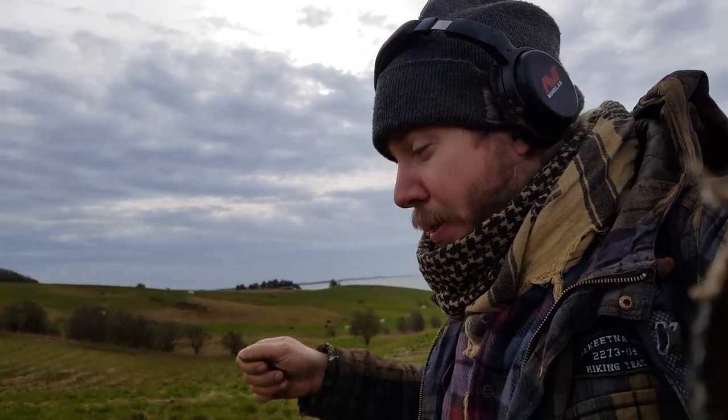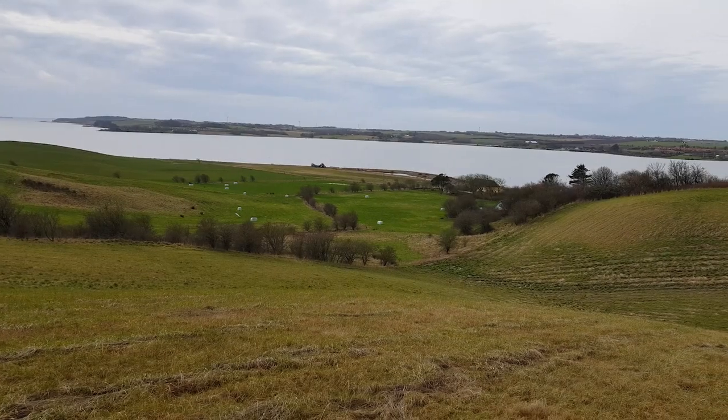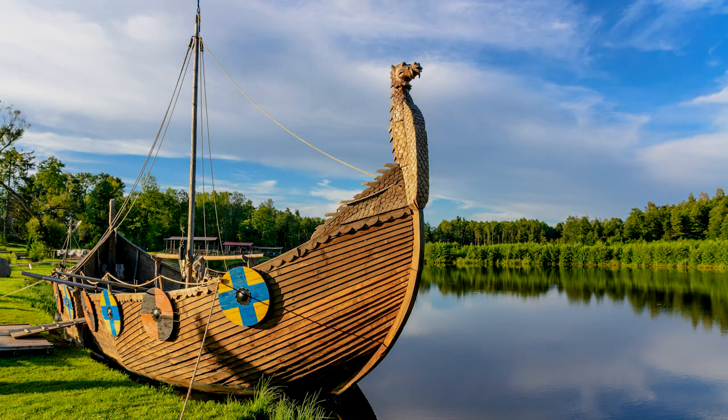I'm down in the valley and this place is crazy. My detector just went off like crazy! Let's find evidence for buildings, ships, ship nails and such. I will try to dig up the best signals and see if we can put an edge to this place.